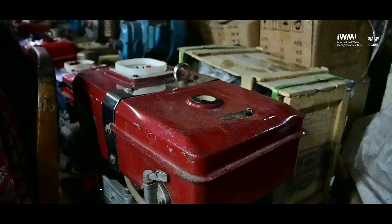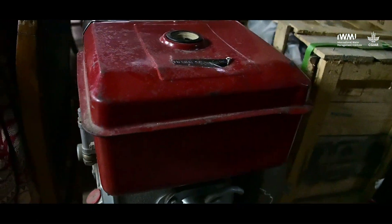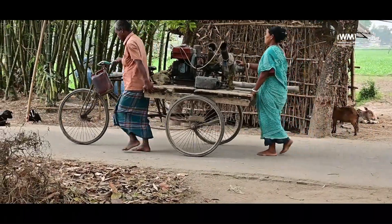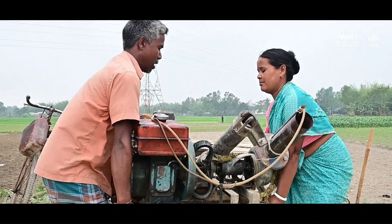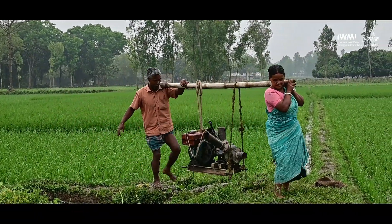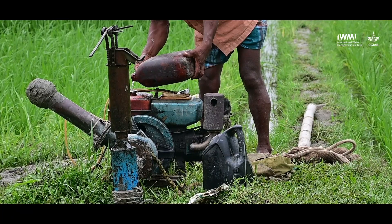The increase in boro rice production was possible through an increase in irrigated area, which in turn was made possible with the import of cheap diesel pumps from India and China in the post-liberalization period in the 1990s. Currently there are 1.6 million pumps in the country, of which 0.3 million are electric-operated and the rest are diesel-operated. Most of the diesel used for pumping is imported, and there is a very active water market in Bangladesh where farmers either directly buy water from pump owners or hire the machine and buy diesel themselves.